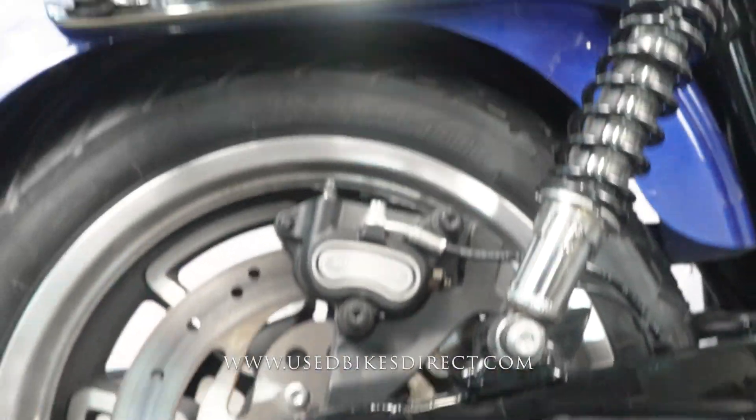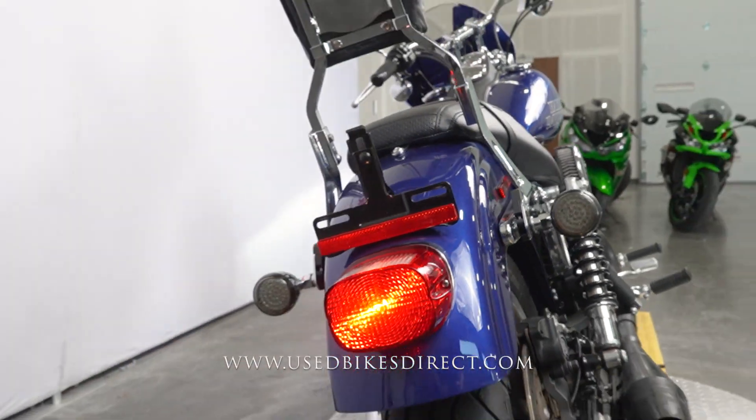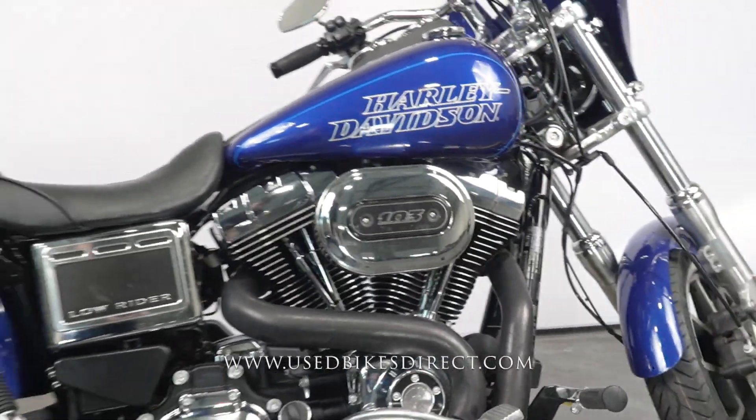Remember, hop on the website to see all those detailed photos of this bike and the rest of the inventory at usedbikesdirect.com. Feel free to give us a call with any questions whatsoever at 866-576-2453.